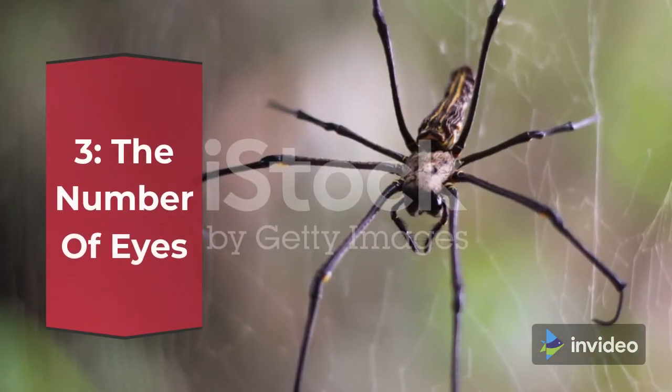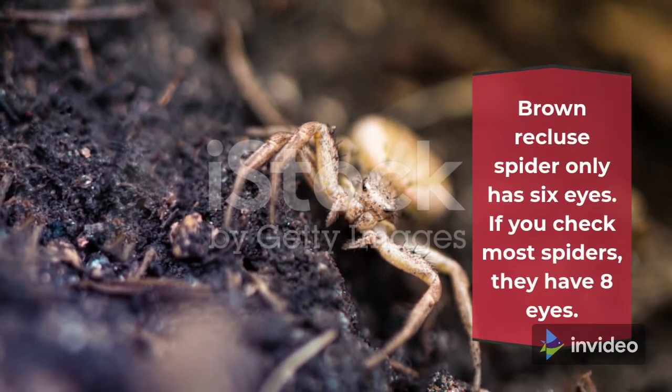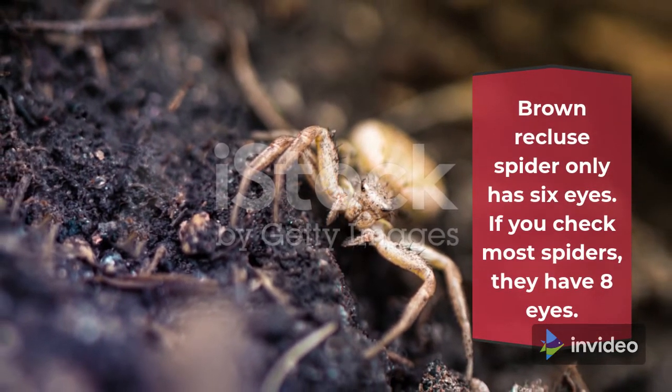Fact 3: The Number of Eyes. The Brown Recluse Spider only has 6 eyes. If you check most spiders, they have 8 eyes.